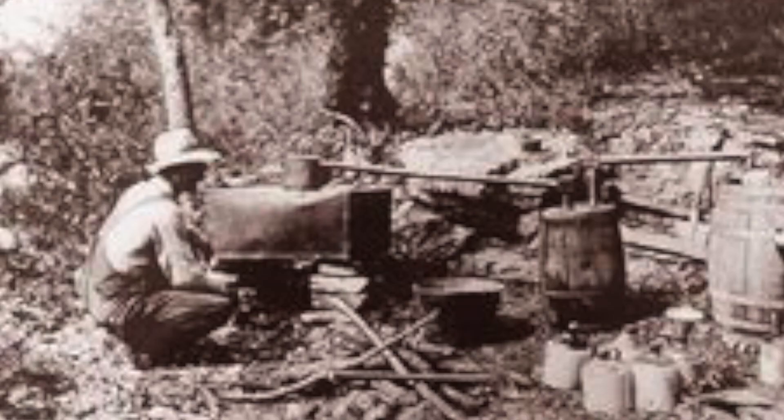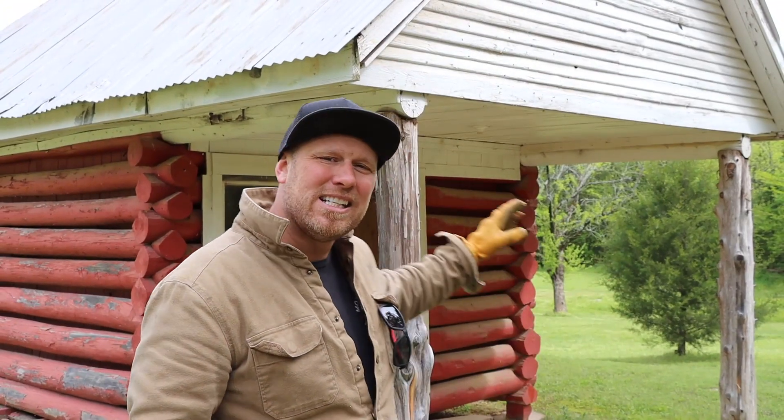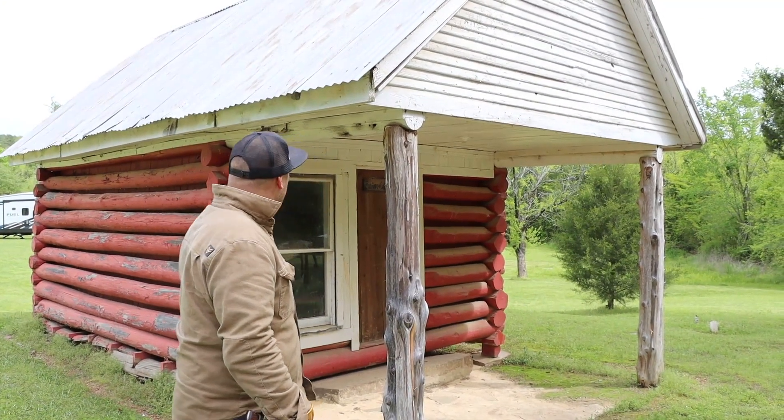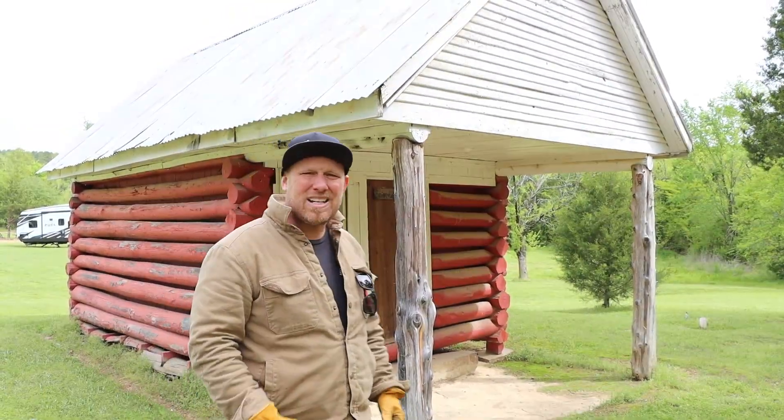That's right — back when the railroad used to stop here, they used to load moonshine onto the train while it was pumping out water and ship that moonshine up to Oklahoma City, Tulsa, and down to Dallas. This is an original piece of history, a true antique. And I just have always loved antiques — I've loved collecting them — and this one's got a special place in my heart.